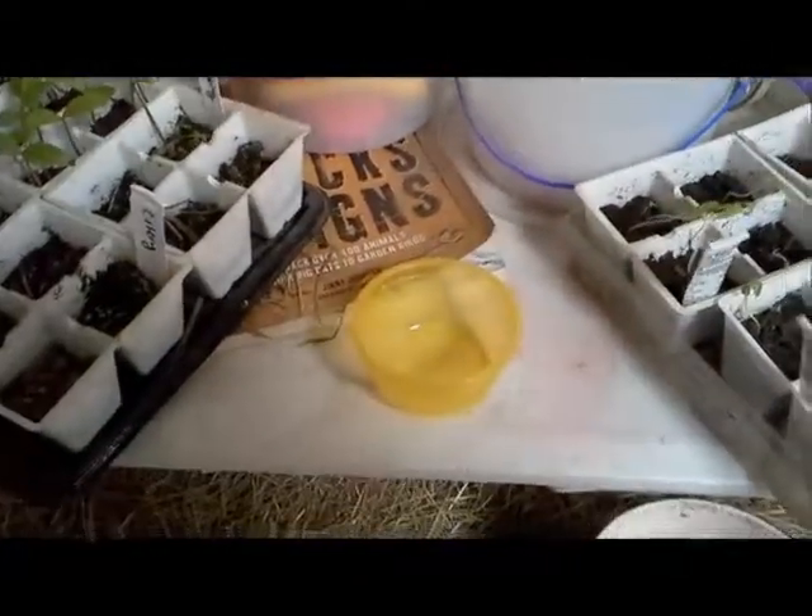Now these guys over here, I've got the grape tomatoes, the early tomatoes, and I think these are also early tomatoes. So this other cantaloupe, nothing. I guess I'm batting about 50% because I'm getting there. I'm getting seedlings started. Now I just have to figure out.